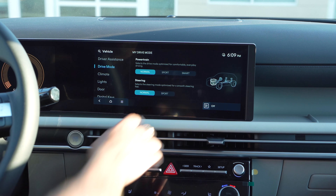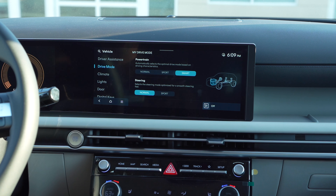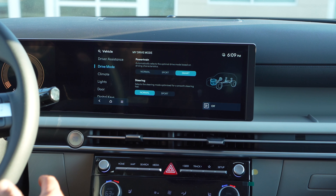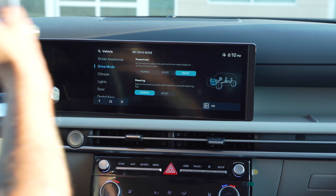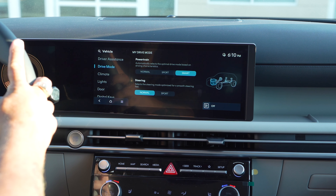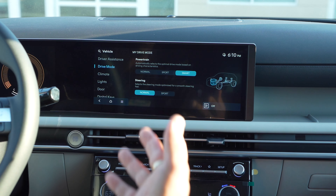You can put the powertrain into Sport mode if you like more aggressive shifting and more responsive acceleration. Or you can keep it in Smart mode, which automatically adjusts to your driving conditions. Based on how you drive, the car will automatically switch between Sport and Normal — keeping you in an eco-like mode while cruising, then quickly shifting to Sport mode when you step on the gas for more acceleration.